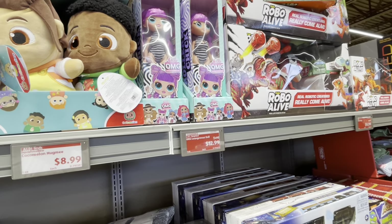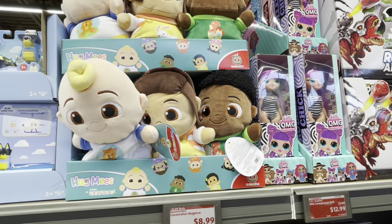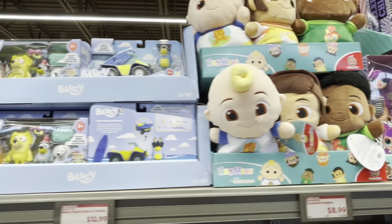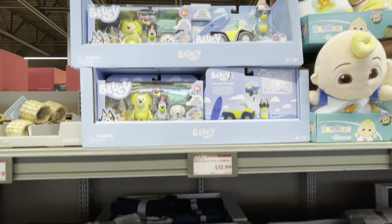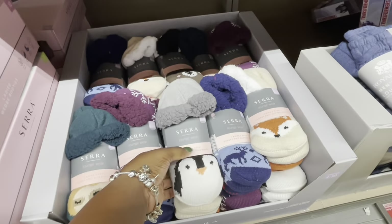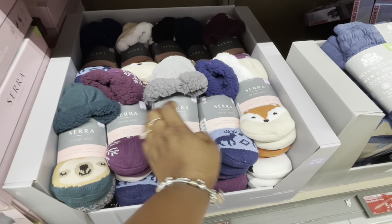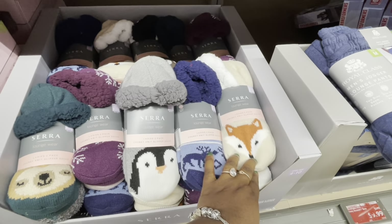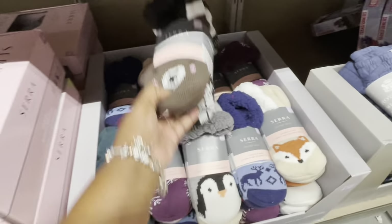The LOL Surprise Lounge Wear Doll is $13. CoComelon — those are $9. A Bluey figure pack or vehicle — $13. And let's take a look at these socks — these are $9. This one is cute; there's a little bear on them.